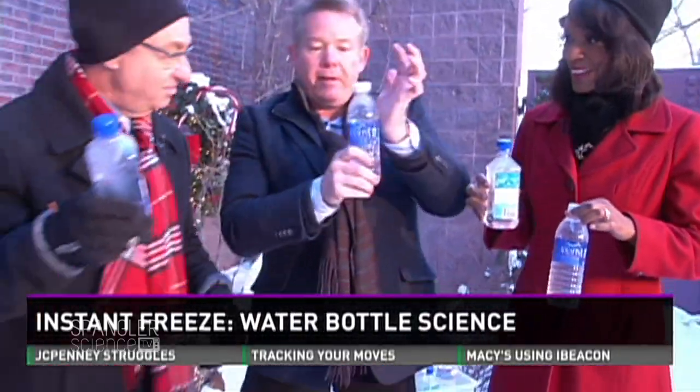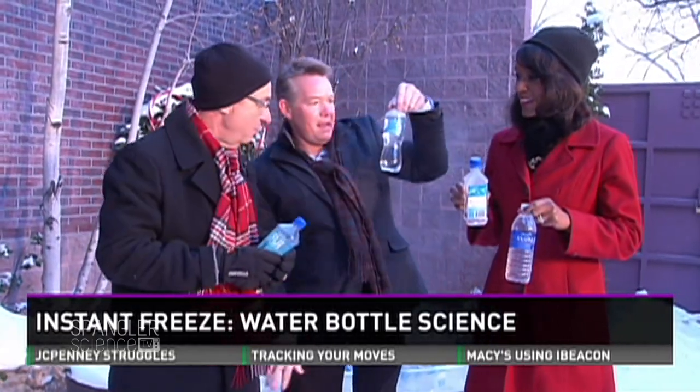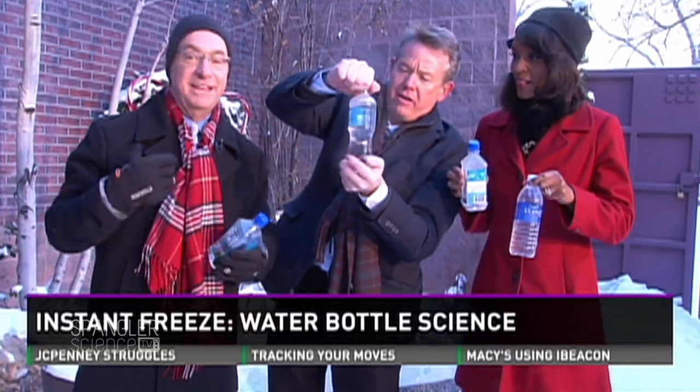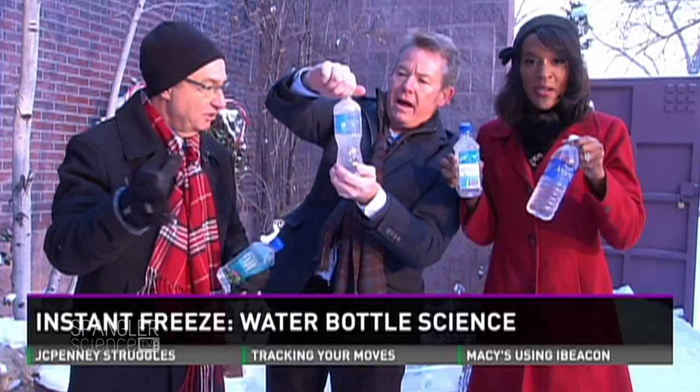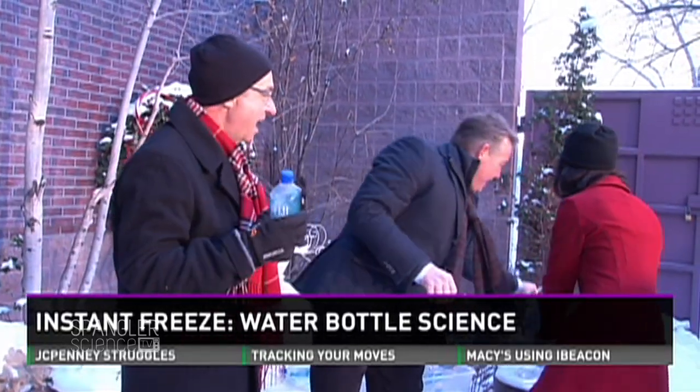We want people to try this because water is cheap. You can try this with a couple glasses or bottles of water at home. If you get a good one, send it to us or post it on our Facebook page and we'll show it on TV. It's the perfect time to test different kinds of water and see the purities. Kids would love it. Just get inside — it's cold!